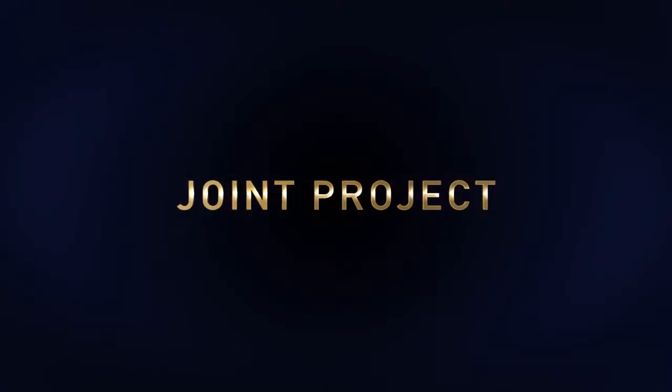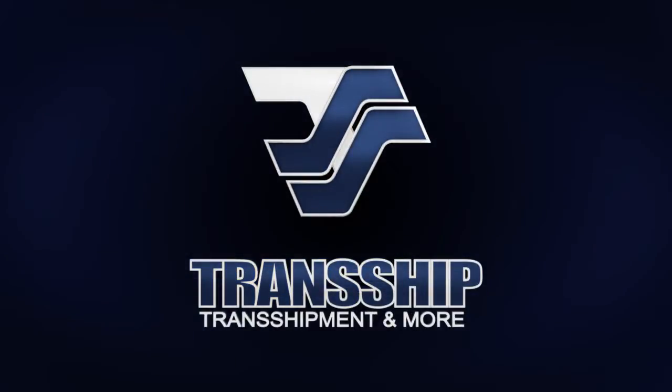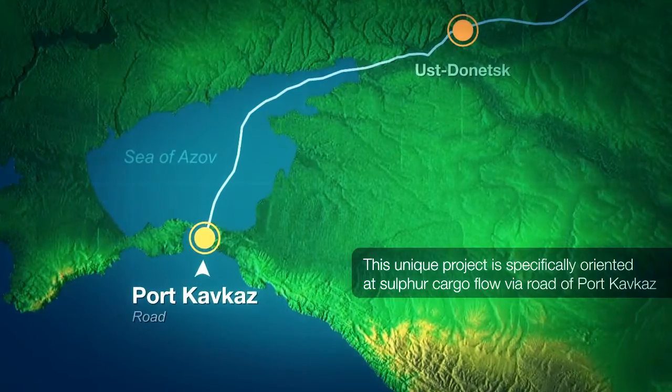This is a joint project of two offshore transshipment leaders. This unique project is specifically oriented at sulfur cargo flow via the road of Port Kafka's.